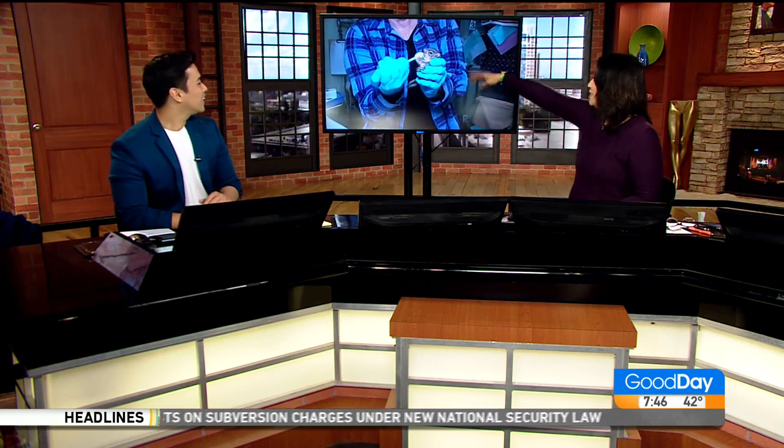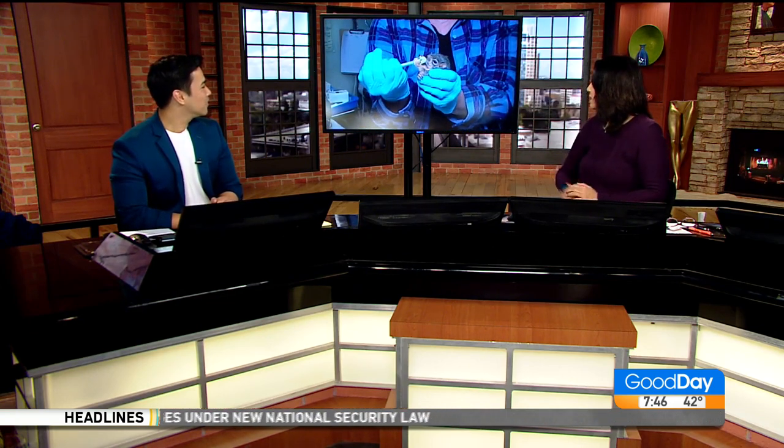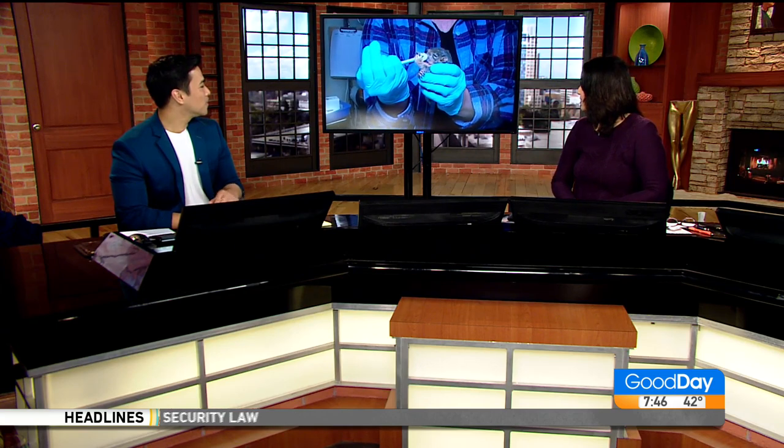And how cute is this — feeding the baby squirrel! The baby squirrel's name is now Ashley. We're going to name it Ashley. Hi, Ashley! Baby Ashley!